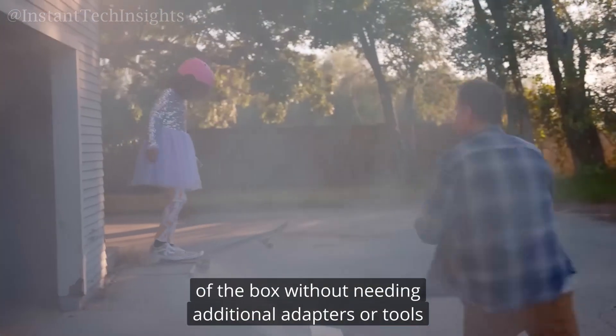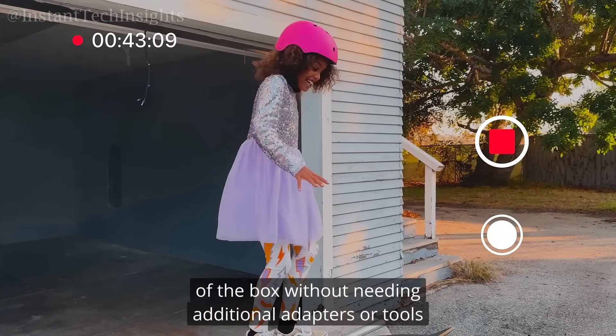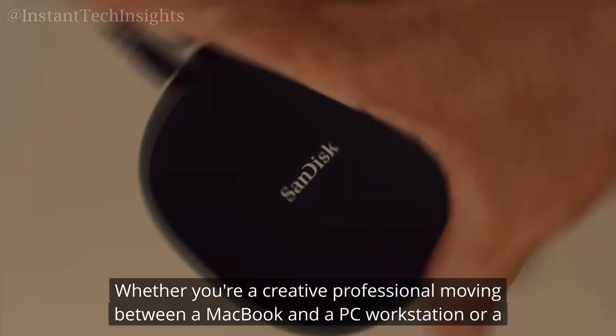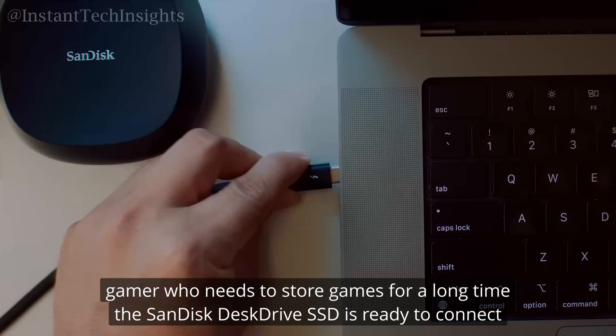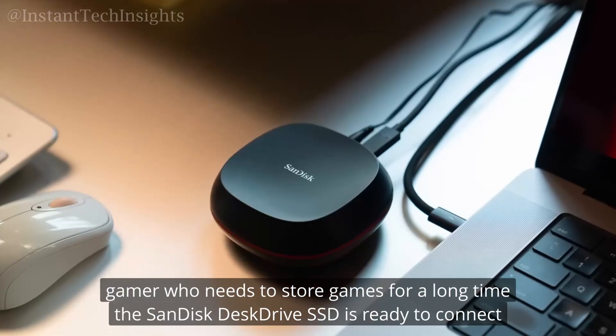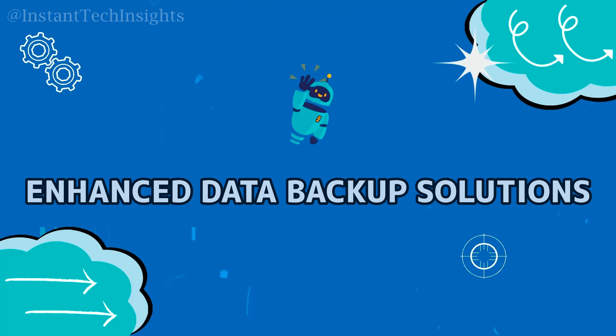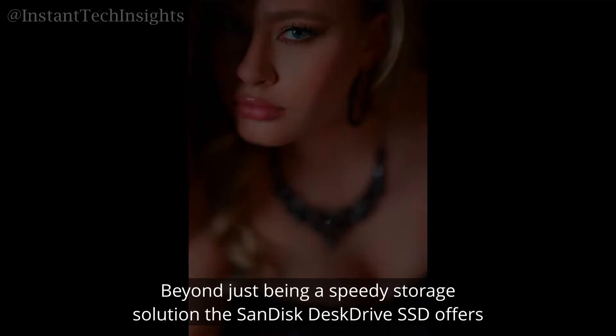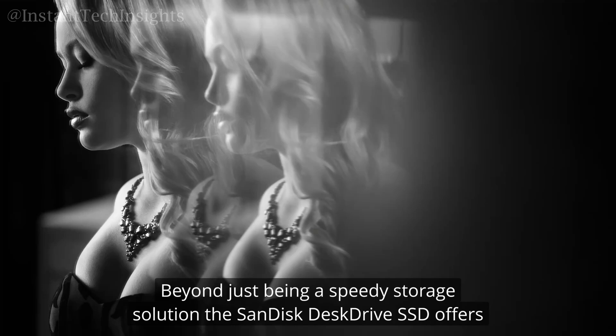This versatility makes it easy to set up and use right out of the box without needing additional adapters or tools. Whether you're a creative professional moving between a MacBook and a PC workstation, or a gamer who needs to store games for different platforms, the SanDisk Desk Drive SSD is ready to connect.